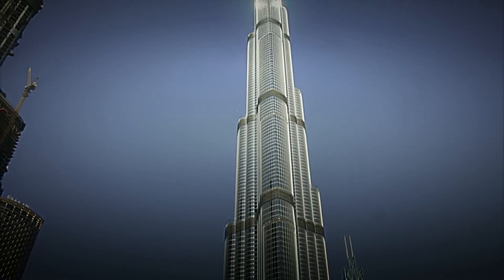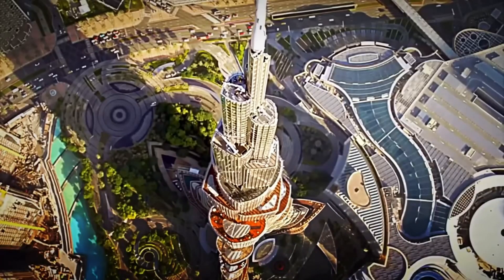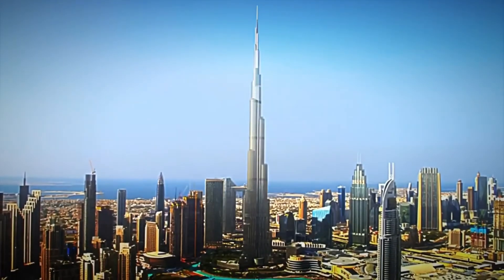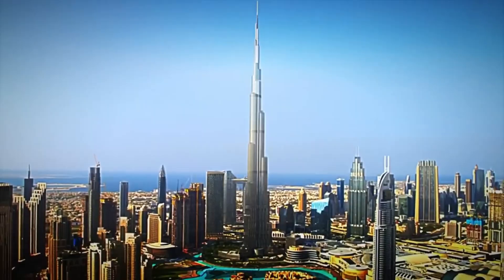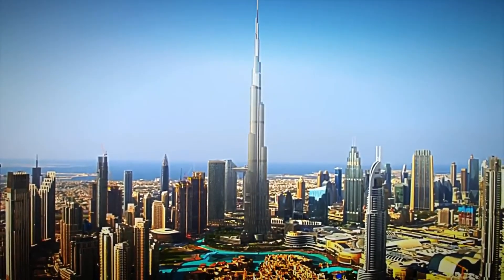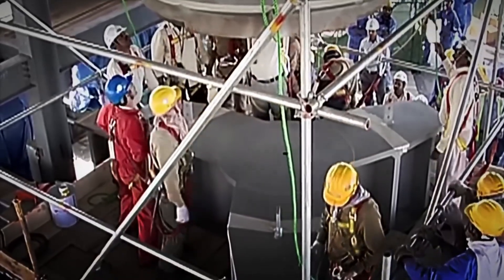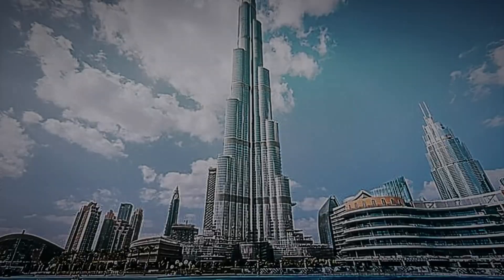Many of these panels were installed with the help of robots that climbed special rails, as doing it by hand would be too risky. This combination of human engineering and automation allowed for impressive progress, raising an entire floor every three days. And while the structure already soared above the clouds, something crucial was still missing: equipping the skyscraper with intelligent systems capable of keeping it habitable, efficient, and safe.